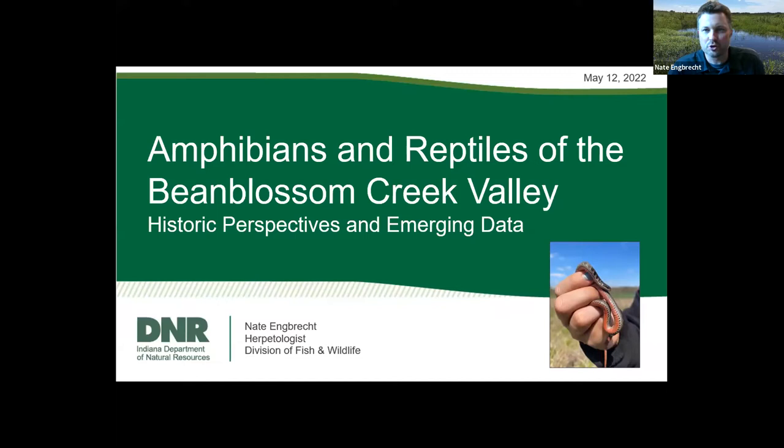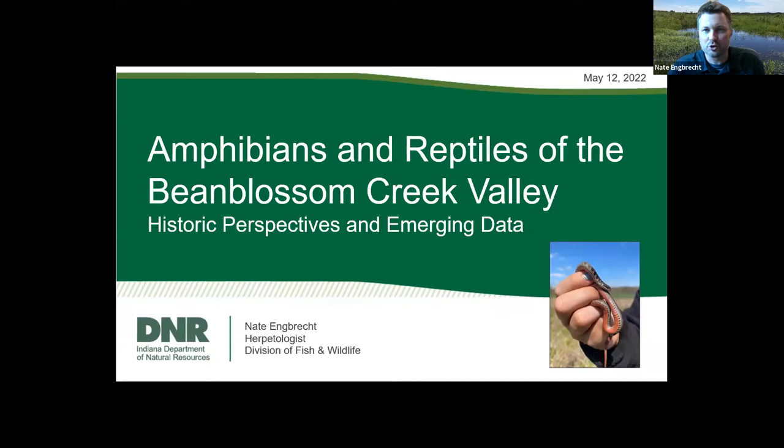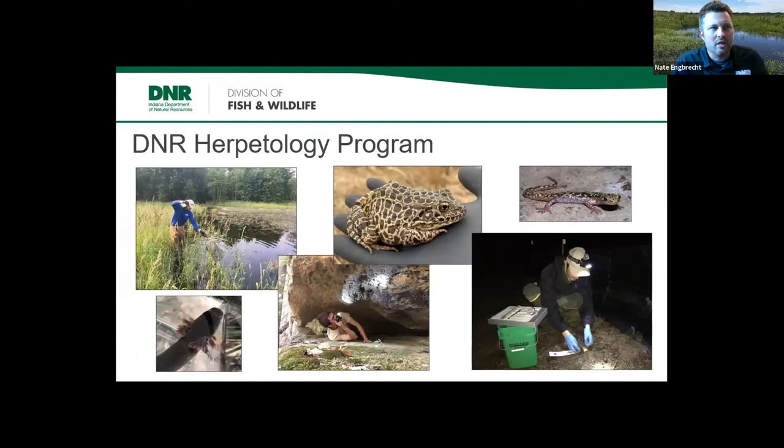Thank you, Chris, for that nice introduction and primer. I want to thank everyone for coming out tonight and thanks to Chris for the invitation to talk about some of the work we've been doing with Sycamore down in the Bean Blossom Creek valley. There's a Kirtland snake on the cover photo — that's one of our target species. I'll start with a quick two-minute description of what the DNR herpetology program does in the state.